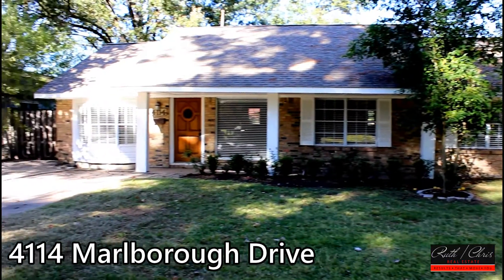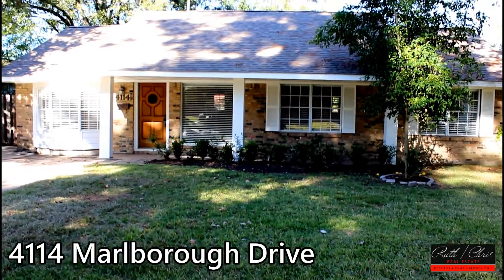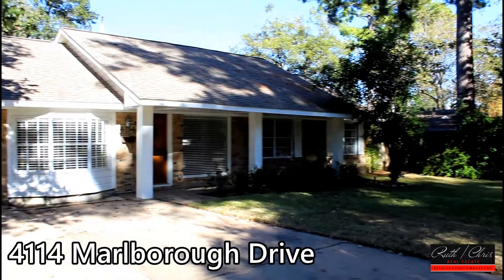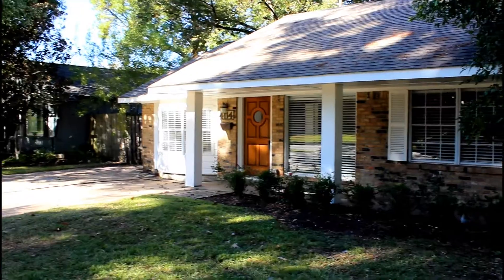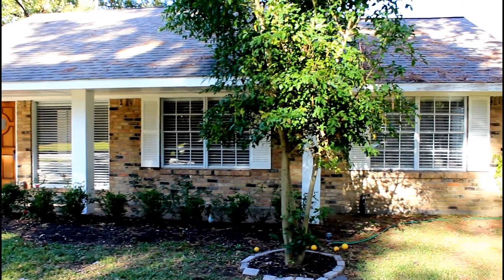Welcome to 4114 Marlboro Drive, a charming one-story ranch nestled on a quiet street in highly desirable Shepherd Forest. Offering a rare split floor plan with four spacious bedrooms, this home showcases gorgeous hardwood flooring in modern finishes.